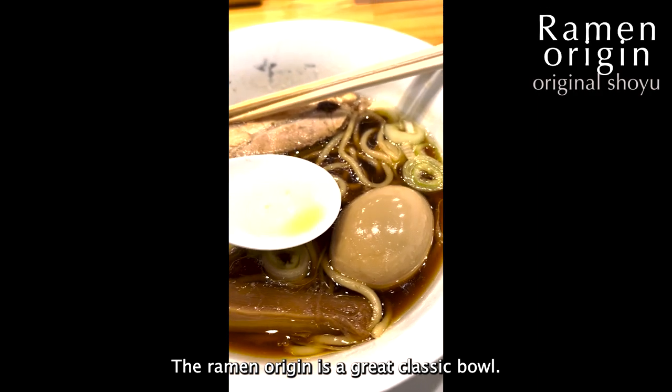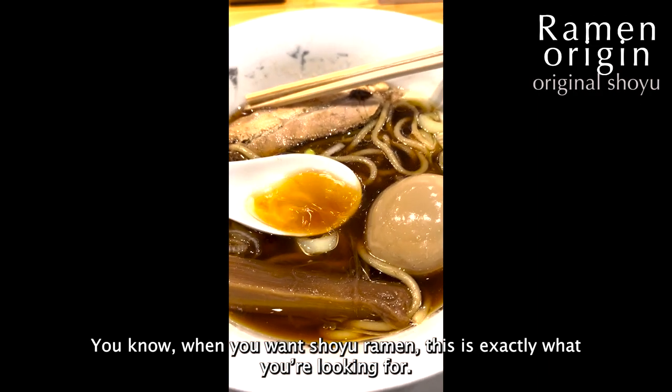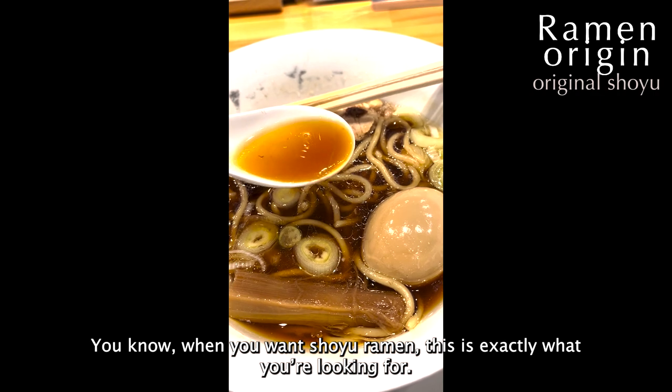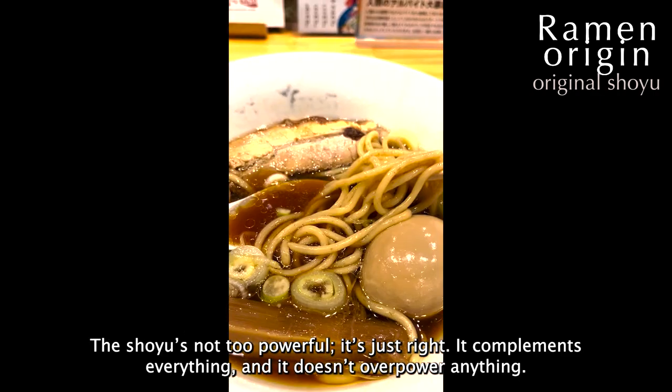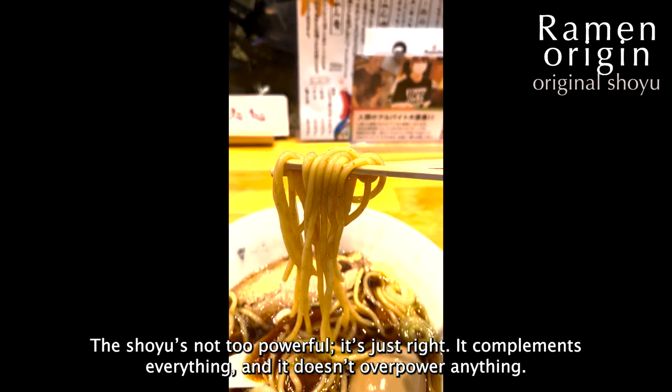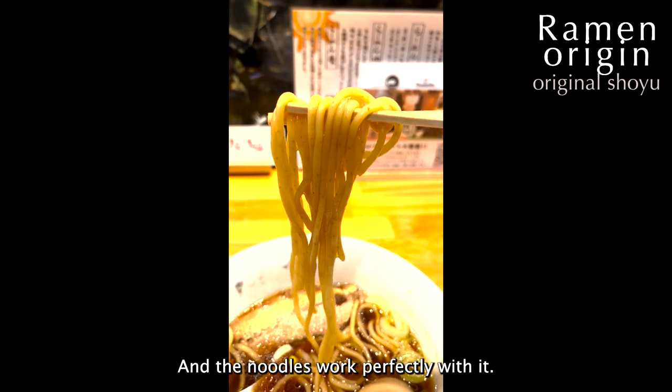The ramen origin is a great classic bowl. When you want shoyu ramen, this is exactly what you're looking for. The shoyu is not too powerful — it's just right, it complements everything without overpowering anything, and the noodles work perfectly with it.